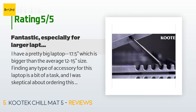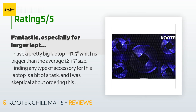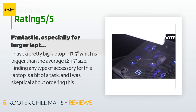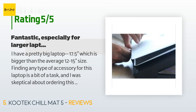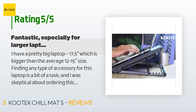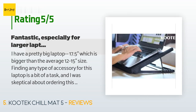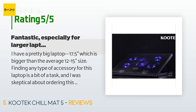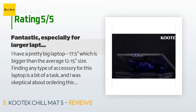The average rating of this product is 4.1 stars with more than 1,656 customer reviews. A customer said: I have a pretty big laptop — 17.5 inches, which is bigger than the average 12 to 15 inch size. Finding any type of accessory for this laptop is a bit of a task, and I was skeptical about ordering this cooling pad. However, I definitely needed one for my new laptop. Someone else said it fit their large laptop comfortably, and another said their daughter uses it in the comfort of her bed, which is what I also needed.